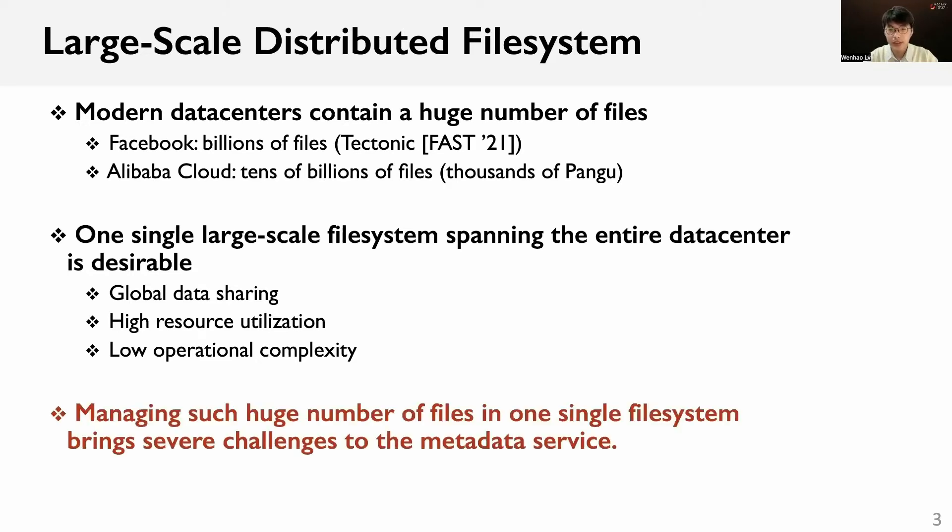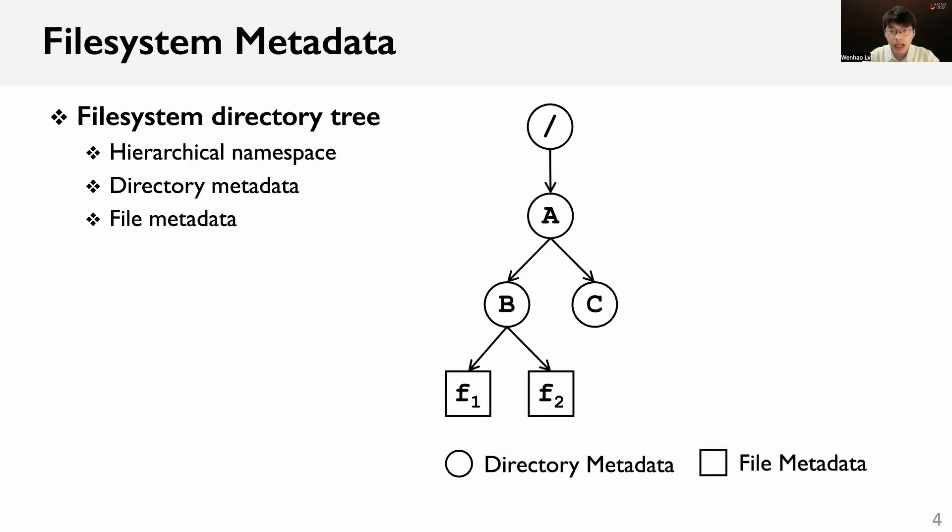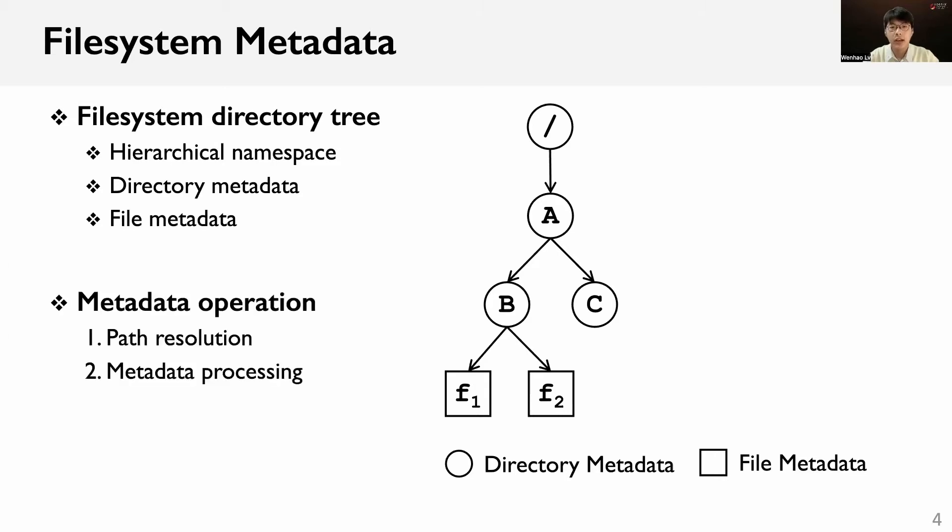Managing such a huge number of files in one single file system brings severe challenges to the metadata service. As shown in the right figure, the file system typically provides users a directory tree to organize their data. The directory tree contains metadata of files and directories and manages them in a hierarchical namespace. Applications rely on metadata operations to manage and access their data.